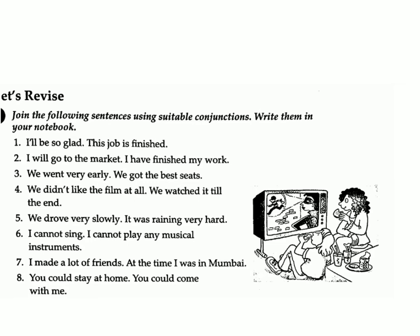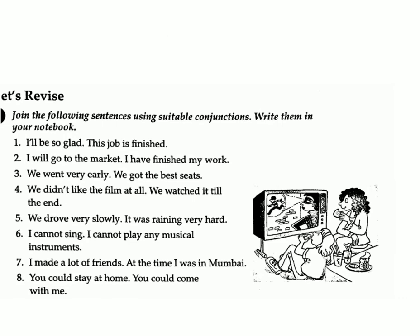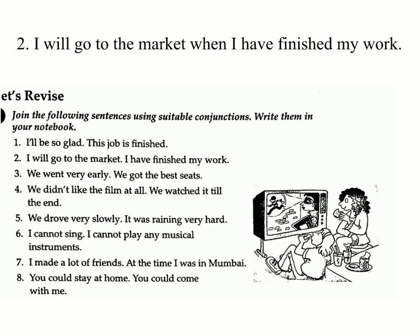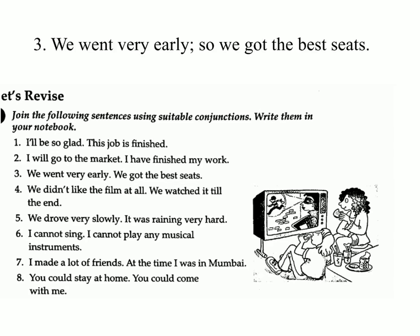One: I'll be so glad this job is finished. Answer: I'll be so glad when this job is finished. Two: I will go to the market / I have finished my work. Answer: I will go to the market when I have finished my work.